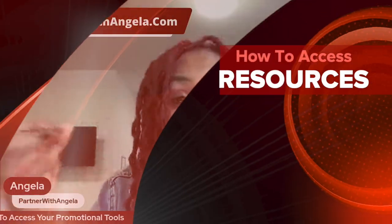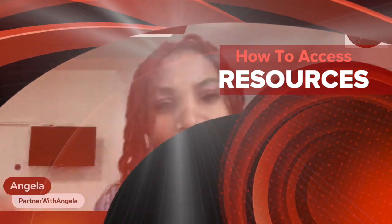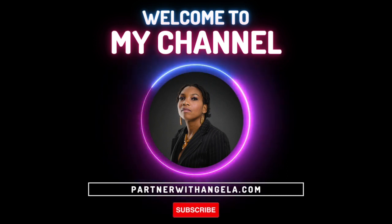Hello there, my friend, and welcome to step two of your Got Backup training. It's Amazing Angela from PartnerWithAngela.com, sharing with you simple ways for you to earn a passive income online.